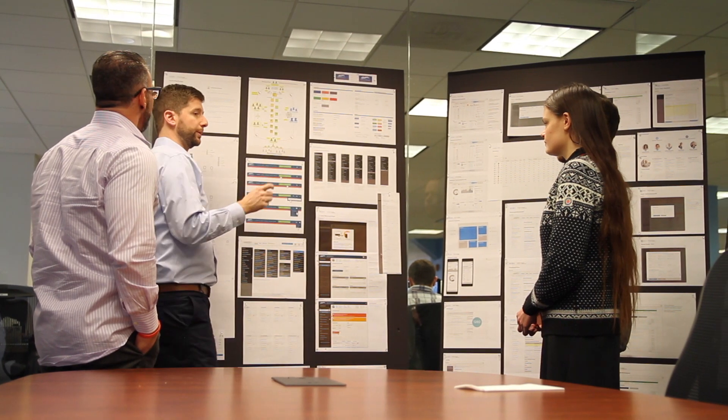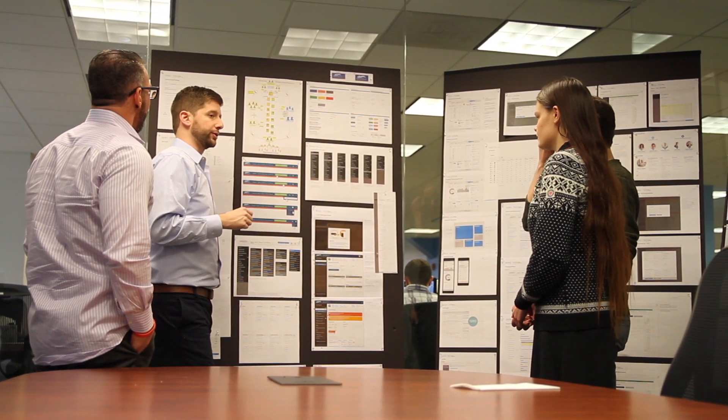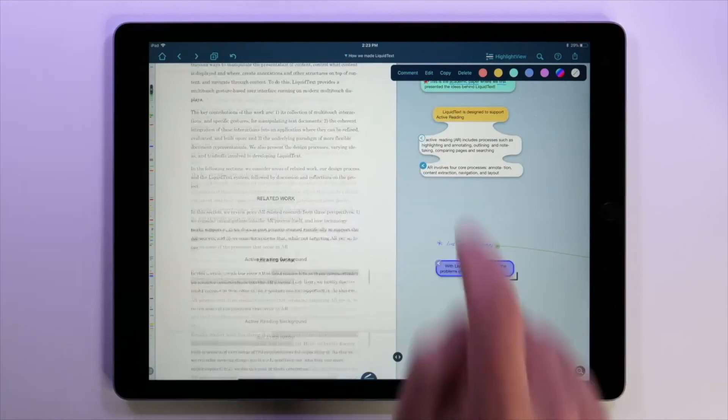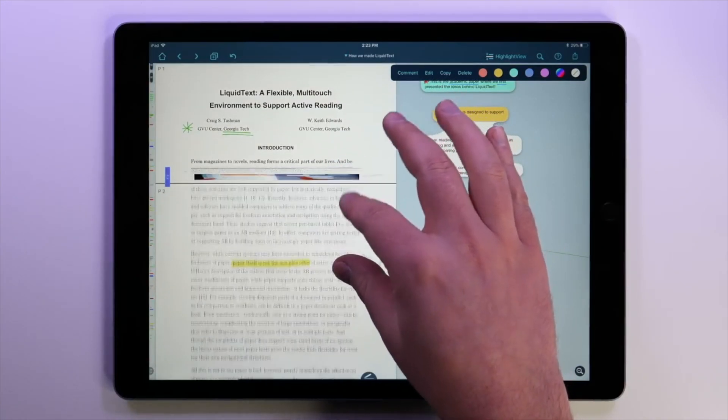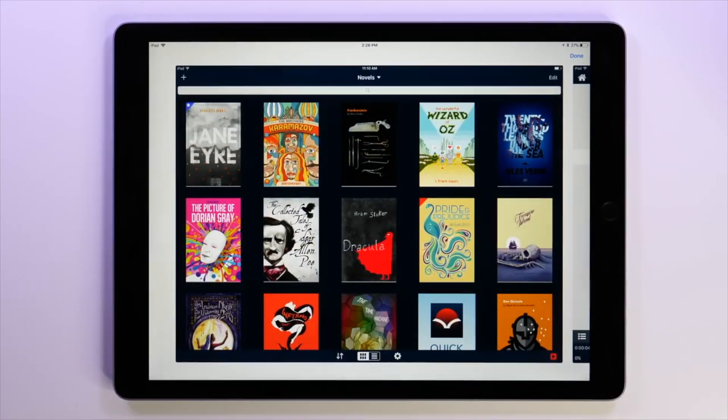Having gotten into the mind of that user, their job is then to create something that solves for those challenges and makes it so that the user can accomplish those goals as quickly, painlessly, and in as delightful a fashion as possible.